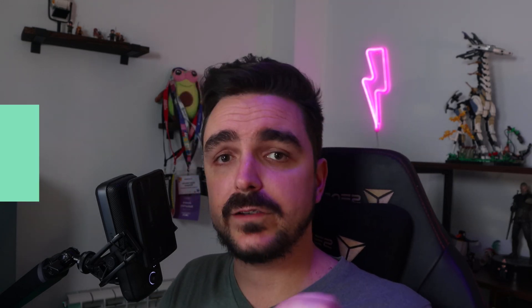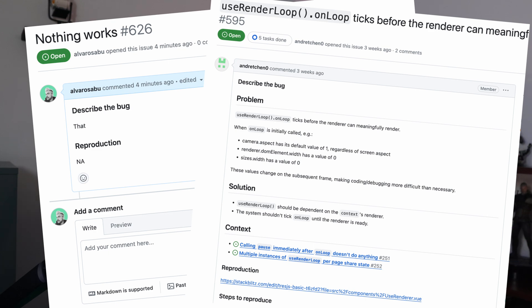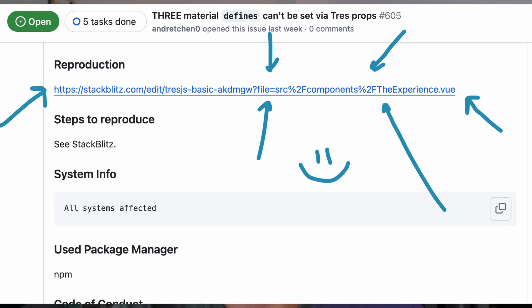And finally, tip number five: there is no such thing as too much information. This goes hand in hand with the last tip. Let's do a quick comparison between this ticket and this one. You see the difference, right? The second one provides a lot more information to the author, making it easier to understand what the user wants — whether it's a feature request or a bug report describing what functionality isn't working correctly. Sometimes there are questions you can address with a workaround or a comment. The same goes for pull requests: the more info you add for the author to review your code and understand your changes, the better. It's even better when you connect the PR to the actual ticket it comes from.